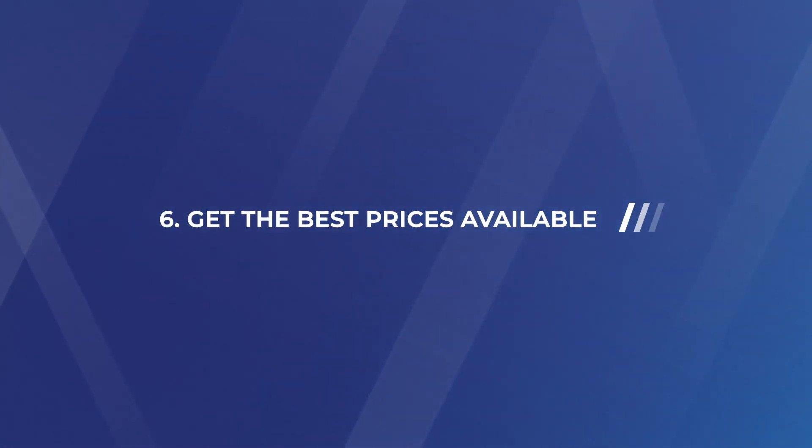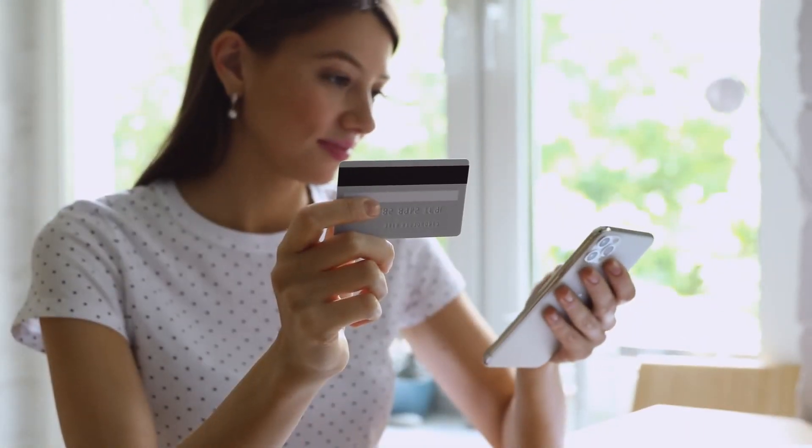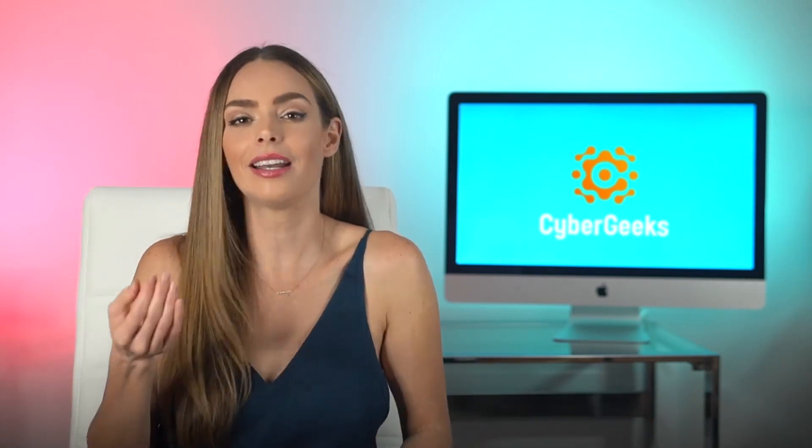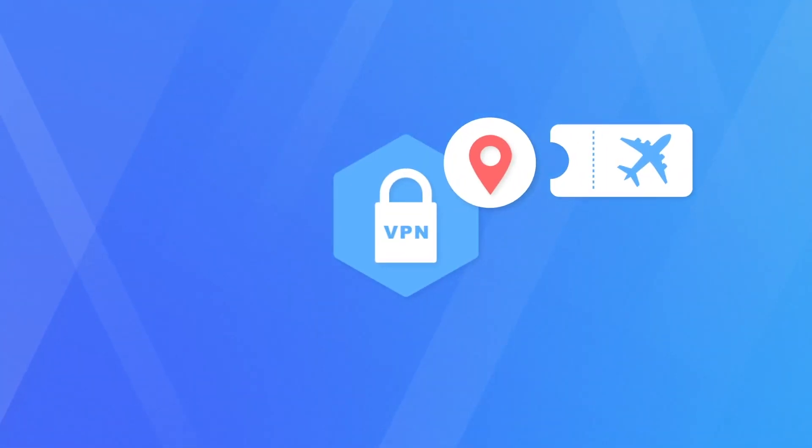Number six: get the best prices available. Using a VPN and changing your location can even get you better prices while shopping online. Not only brick and mortar businesses change their prices depending on location — many online shops do the exact same thing. From a business standpoint, it makes sense to charge clients from higher income countries more than those from lower income countries. This can be especially noticeable when buying plane tickets. Some people use their VPN to take a virtual flight across the globe and then use that location ID to access a lower ticket price, opening up the possibilities for travel for those who otherwise might not be able to afford it.